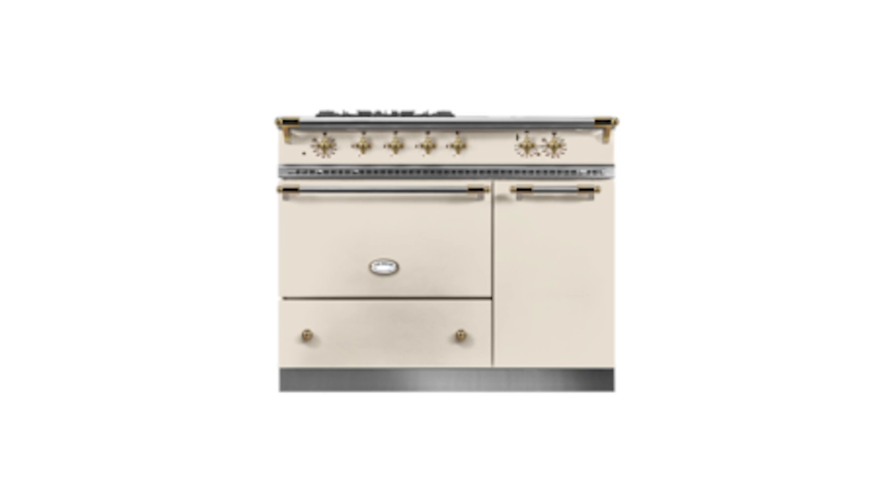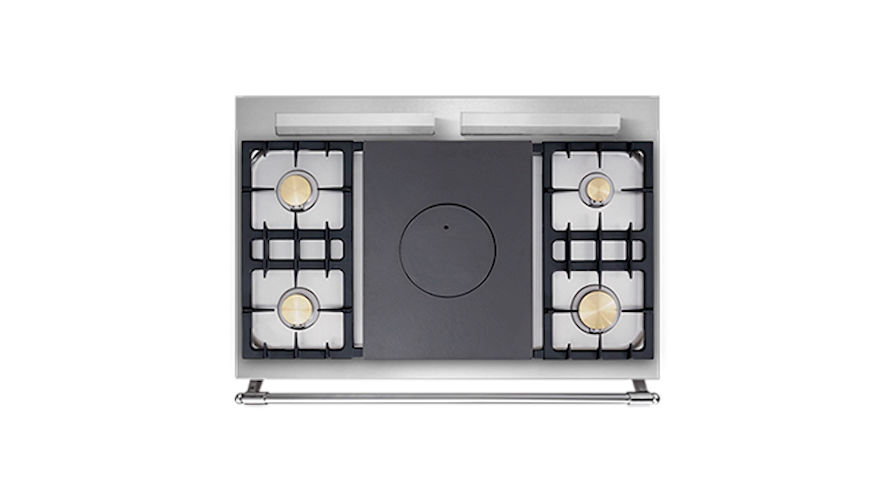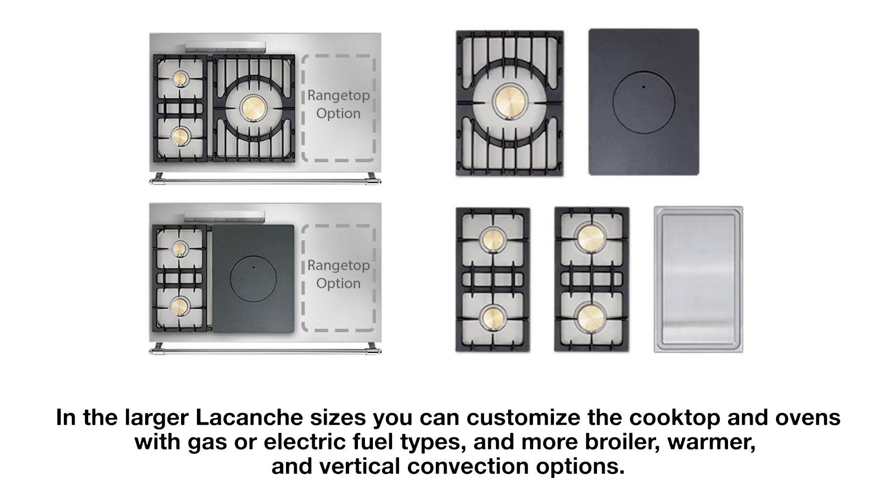For smaller sizes, most of the difference is whether you want the oven on the left or the right, or whether you want a separate boiler, warmer, or storage. You have two choices for the cooktop: burners, or a French top with burners. In larger sizes you can customize the top with more options, along with a larger oven, your choice of gas or electric, and more boiler, warmer, and vertical convection options. Prices start at $9,000 to $25,000, with shipping from France extra for both La Conche and La Cornufay.